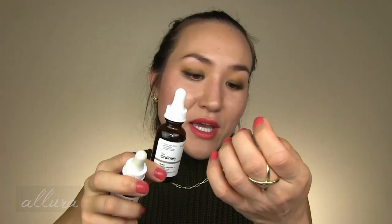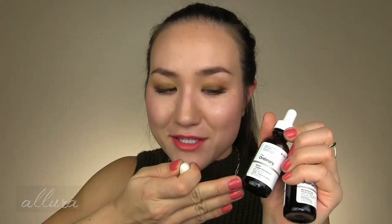Two products from The Ordinary — one is the Buffet and Copper Peptides, which I use with my Resveratrol and Ferulic Acid. I'll definitely continue to use these. It's really difficult to find copper peptide products that aren't super expensive, and The Ordinary is basically the only one I'd trust at a non-high-end price point. The other is the Ascorbyl Glucoside Solution 12% stabilized vitamin C. I honestly can't remember what my specific experience with this was, which might be a sign it's not something I'd necessarily repurchase — though I know I bought it for a reason and did use it all up.